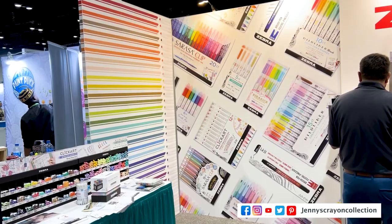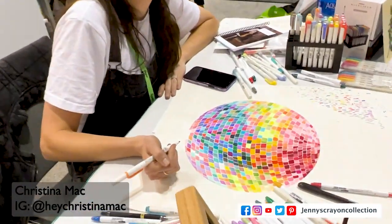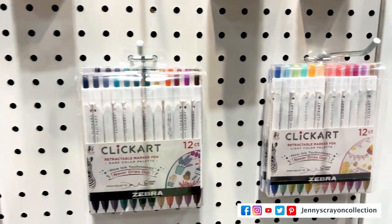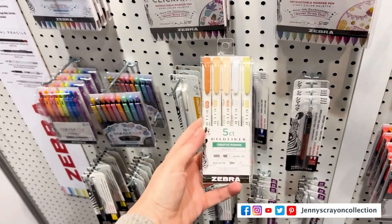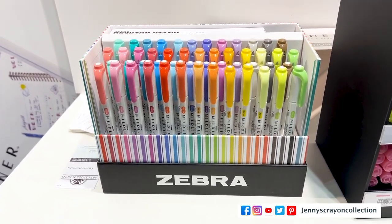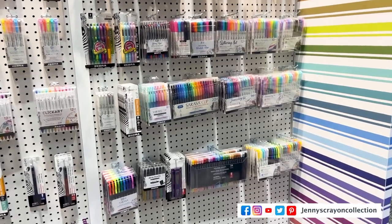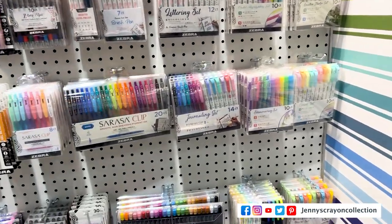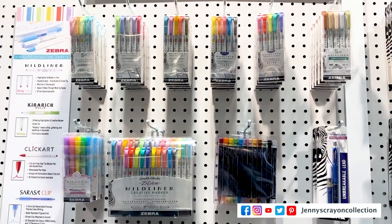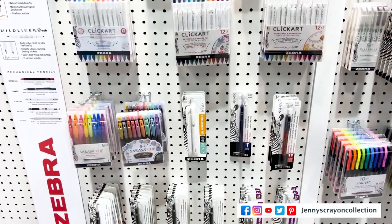Next up are their pastels — really pretty. Next up is Zebra, one of my favorite lines right now. They introduced some new markers from ClickArt — 24 new colors — and I will be doing a review. I have them in my possession. Here are the five new Mildliners, and there were 10 new colors for brush — 50 total. They're combining some products to make really fun sets, and here we have all the Mildliners and ClickArt and some of their pens, which are amazing.